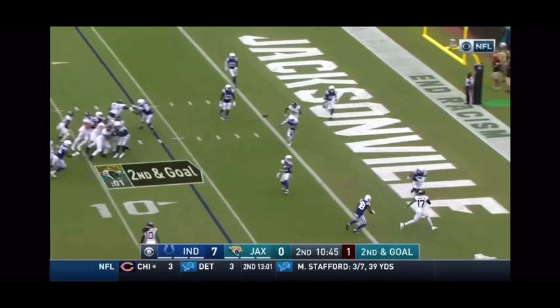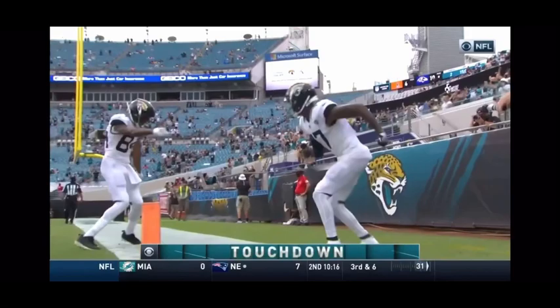The starter on opening day, having a nice first and second quarter. Minshew to the end zone, it's caught. Chark for the touchdown.